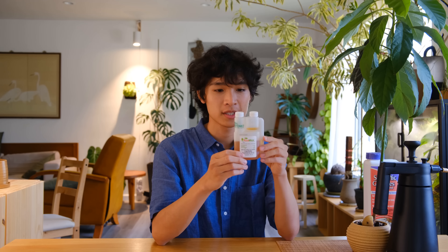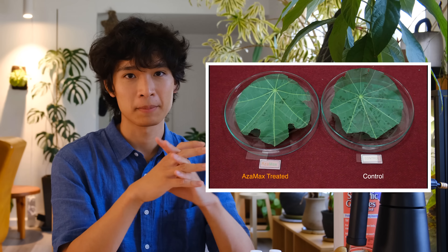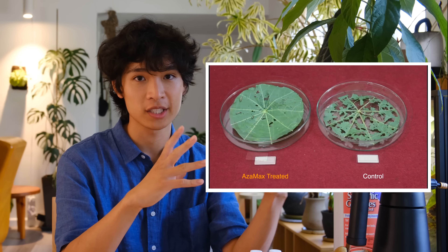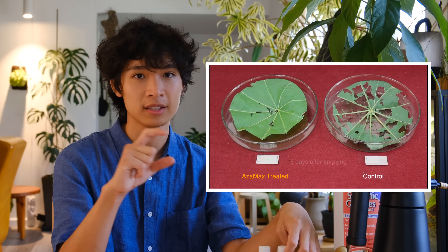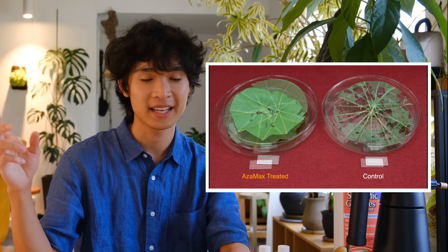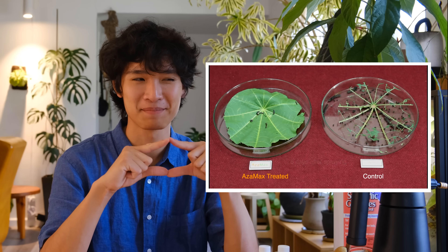The way Azimax works is it's an anti-feedant and an insect growth inhibitor, so it doesn't kill on contact. A lot of people expect pesticides to immediately kill a bug on contact but this one doesn't work that way. In one example, treated plants with caterpillars on them — the caterpillars didn't feed on the leaf and didn't grow, but the untreated plant ended up being completely eaten. The treated caterpillars were just tiny little shrivels like little raisins.